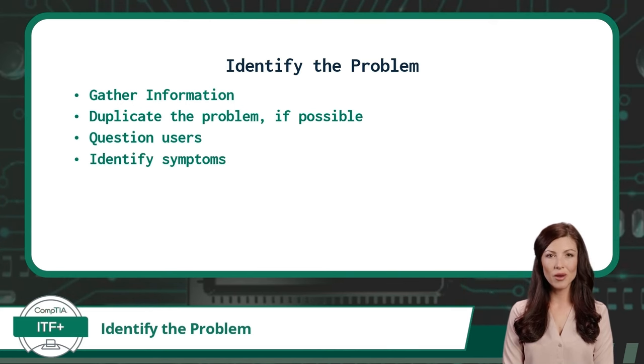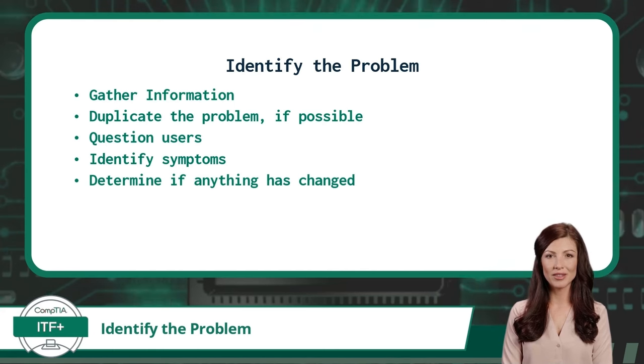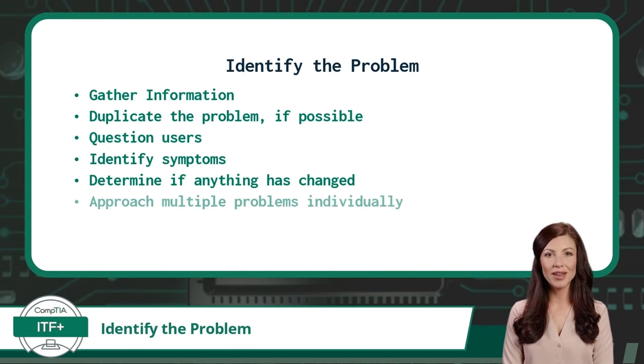Identifying the symptoms will help narrow down possible causes. Symptoms could include error messages or physical conditions. Many times, we can use our sense of smell, sight, touch, or hearing as diagnostic tools. Determining if anything has changed is another way to identify a problem — commonly, issues arise after changes or updates have taken place. Finally, if there are multiple problems, treat them as separate issues at least until you are certain they are related, as assuming multiple symptoms are related to a single cause can lead to misdiagnosis.